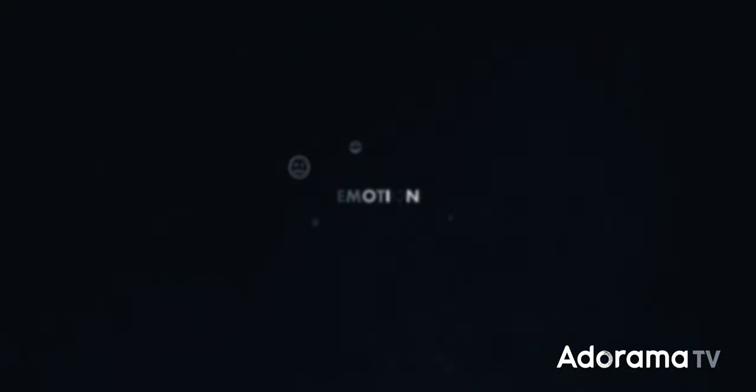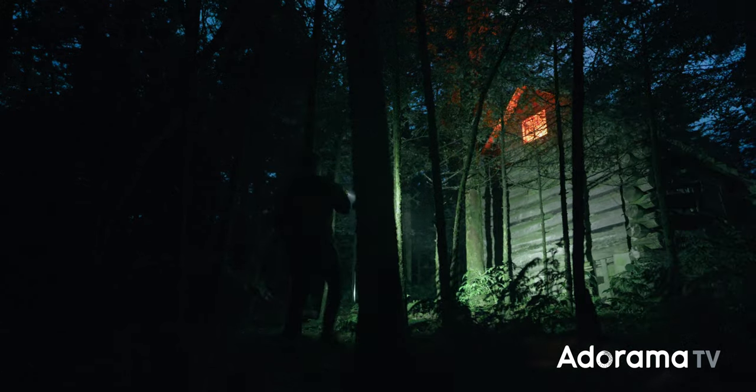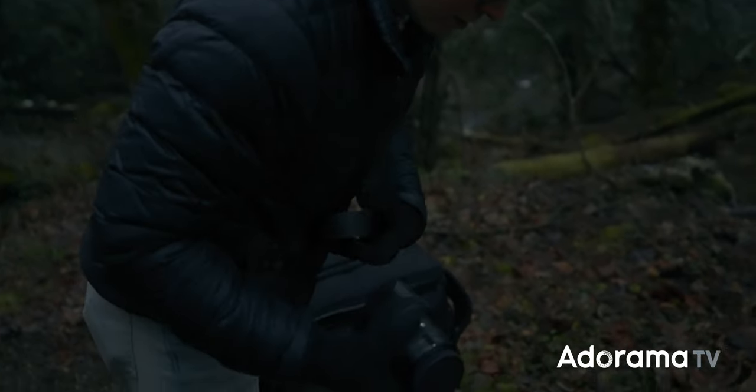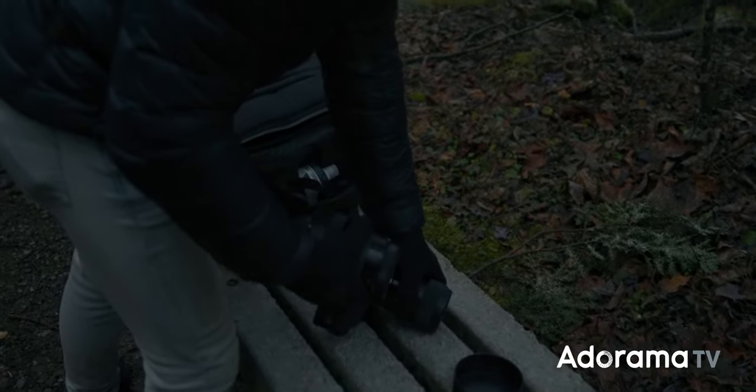Blue hour can also convey emotion for your story — darkness, unease, or melancholy — depending on the context. There are a lot of reasons you might want to shoot during blue hour, but it gets dicey when you move on to how to shoot during it. There are a lot of little tricks and gimmicks that make it a very tricky time of day, so let's talk about why and how you can mitigate the danger.